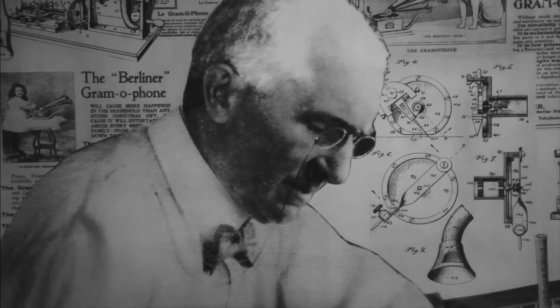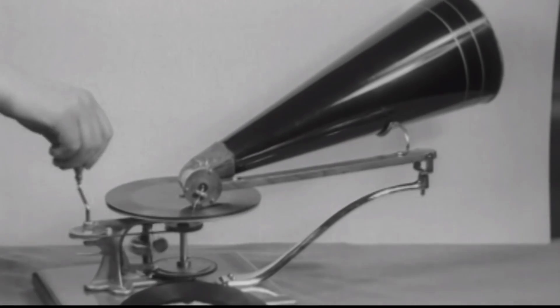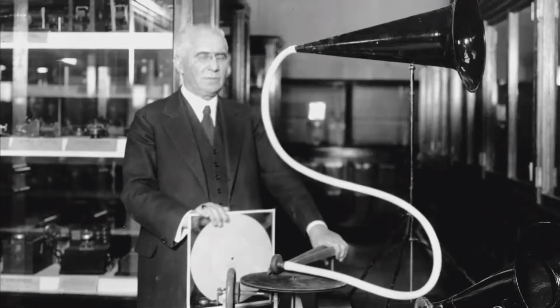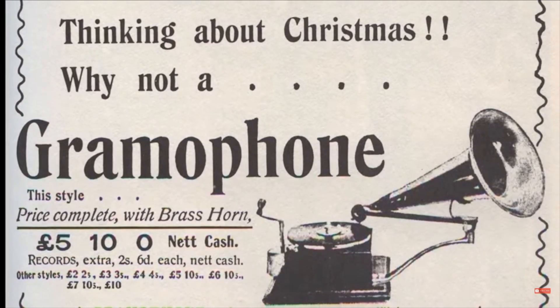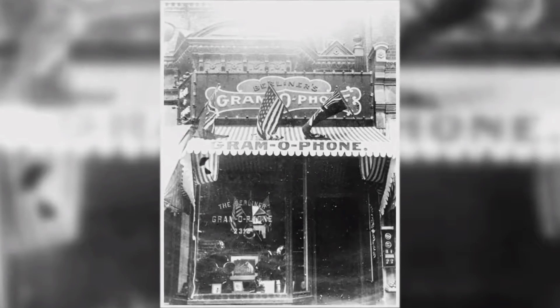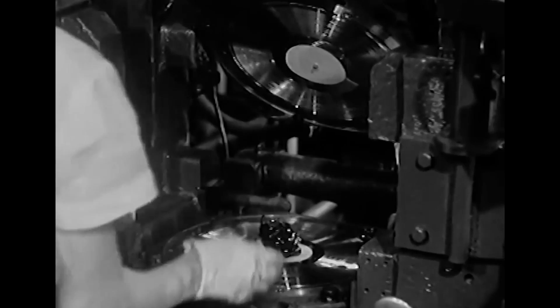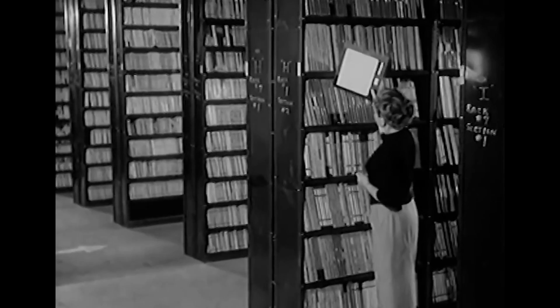In the 1890s, Emil Berliner initiated the transition from phonograph cylinders to flat discs, with the spiral groove running from the periphery to near the center, coining the term gramophone for disc record players. There were commercial advantages to a disc system, since flat discs could be easily mass-produced by molding and stamping and required less storage space.